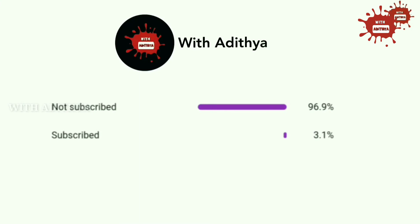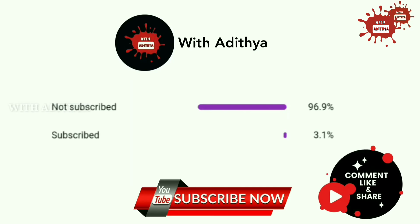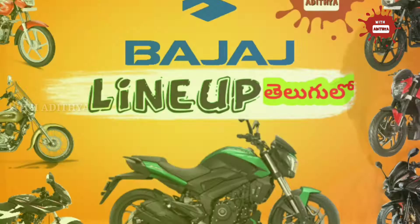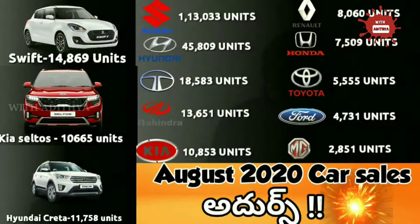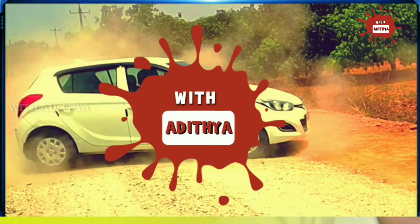Friends, if you visit our channel, please click on the bell icon. If you click on the screen, subscribe to our channel. If you like this video, please like and comment. I'm going to show you the first accessory.